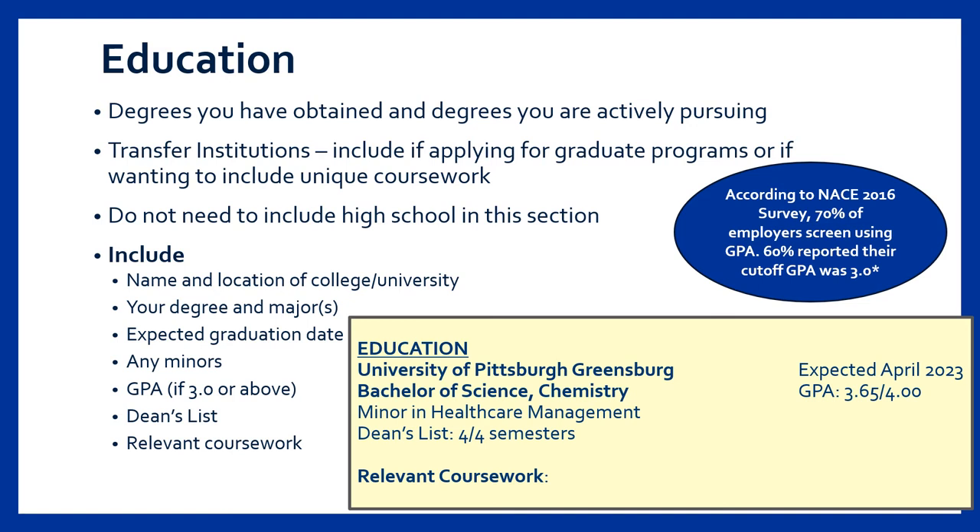For each school listed, you can include the name and location of the school, your degree, major or majors, expected graduation, and any minors. GPA and dean's list information can be included as well, and we recommend listing GPA if it's above a 3.0. If you are applying for positions or internships related to your academic area, it might be beneficial to list the names of a few relevant courses. This allows you to highlight your knowledge and background in the area and can be helpful if you do not yet have direct experience in your major.